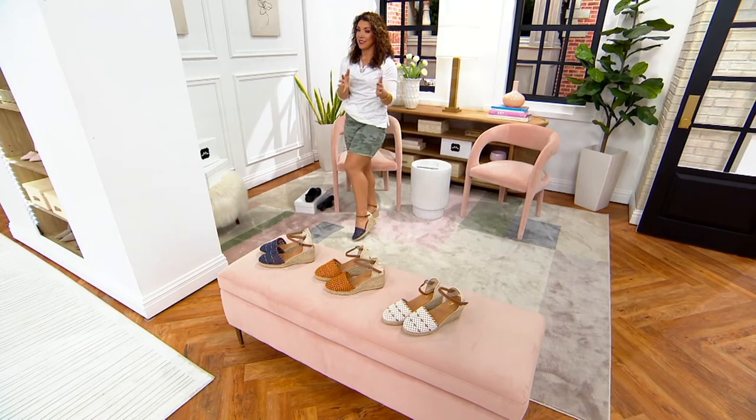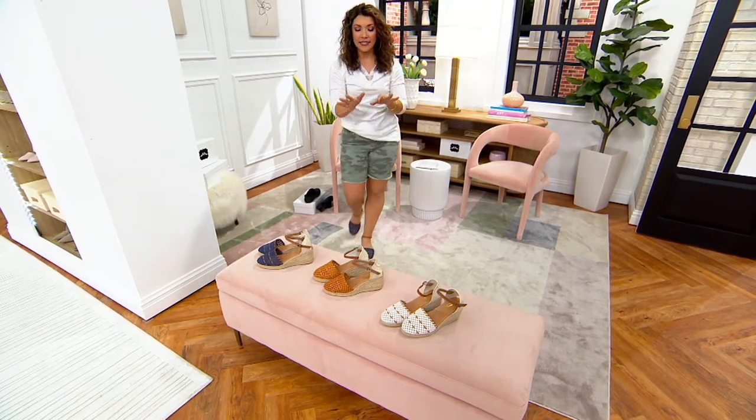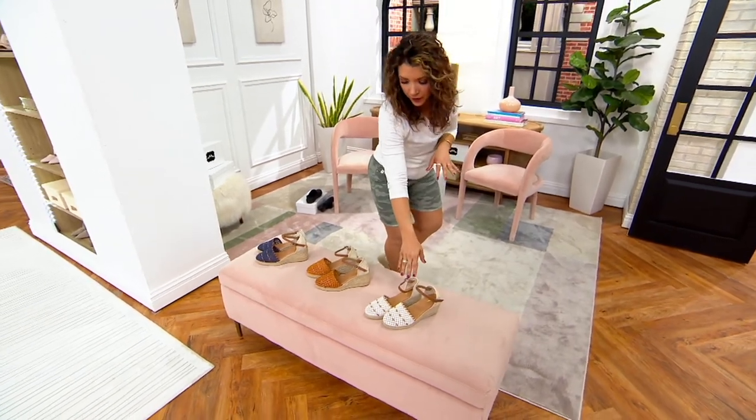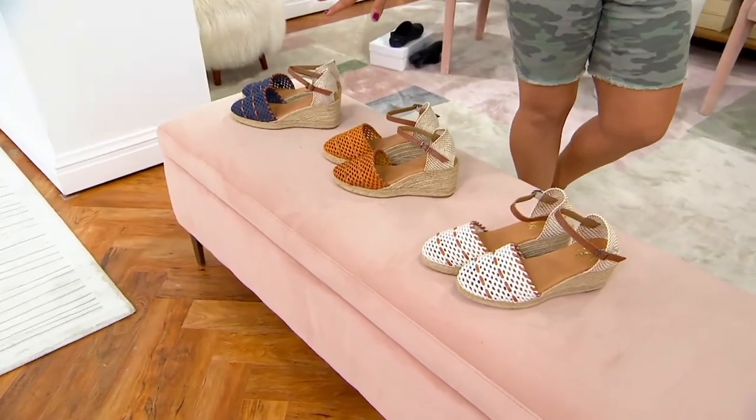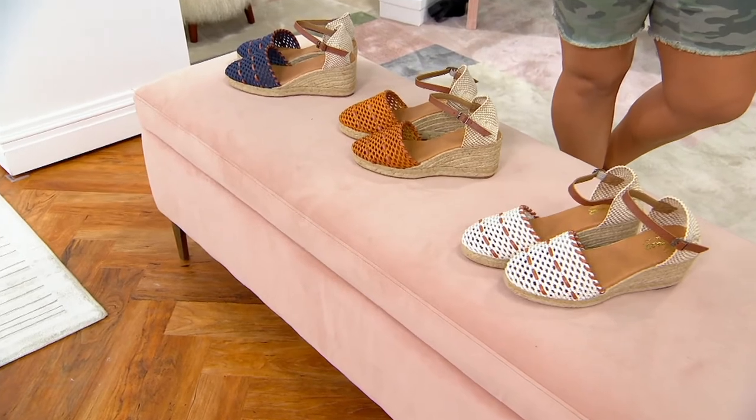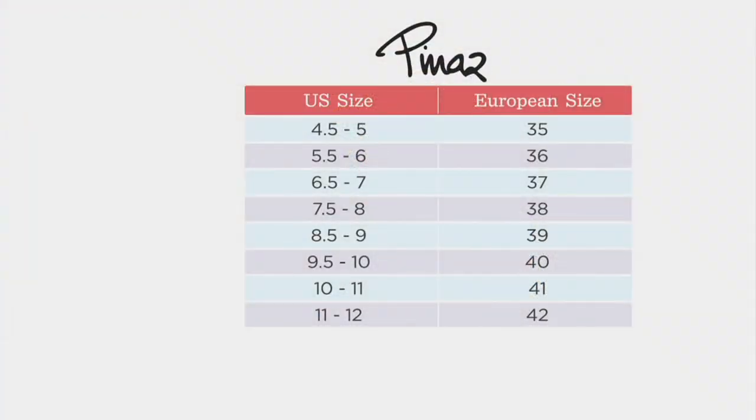Right here is our Blanco, we have our Amarillo, and then our Merino. Free shipping and handling. Let me show you the size chart — European sizing in these, so follow your U.S. size right on over to the European size. You can also take advantage of our free exchanges here at QVC, so if you did need to swap it out or you didn't get it right, we'll always help you out.